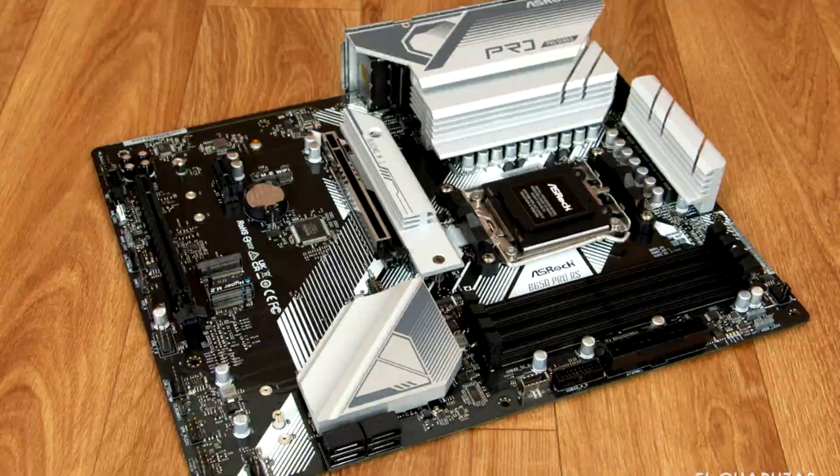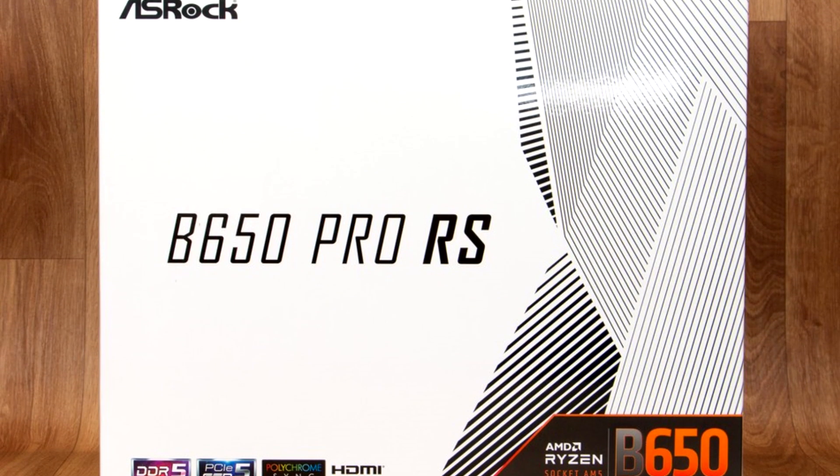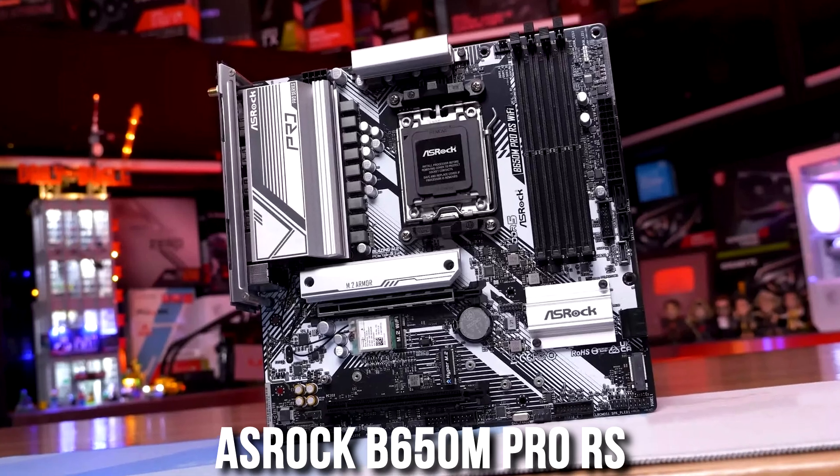This system is very upgradable, and the reason why is because of the motherboard and the platform. Here you get the Asrock B650M Pro RS, and since you are on the AM5 platform, it is very upgradable over time — big thumbs up in terms of upgradability.